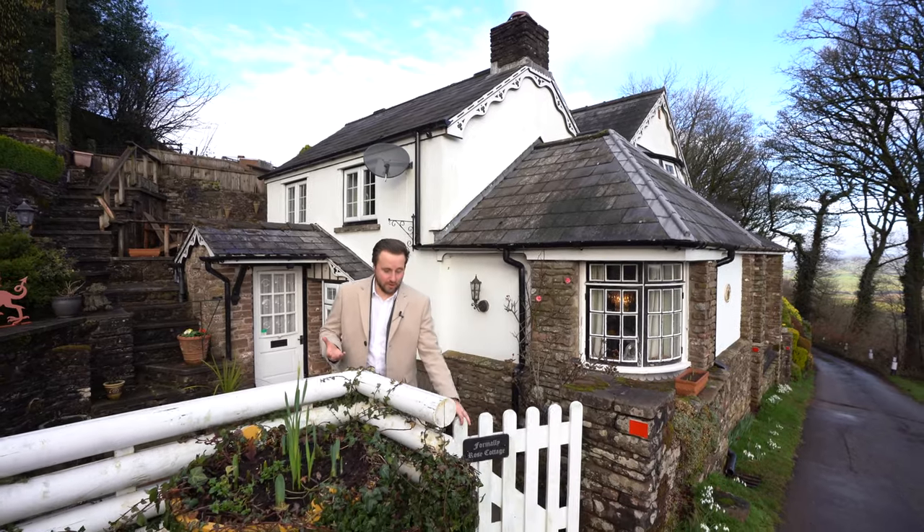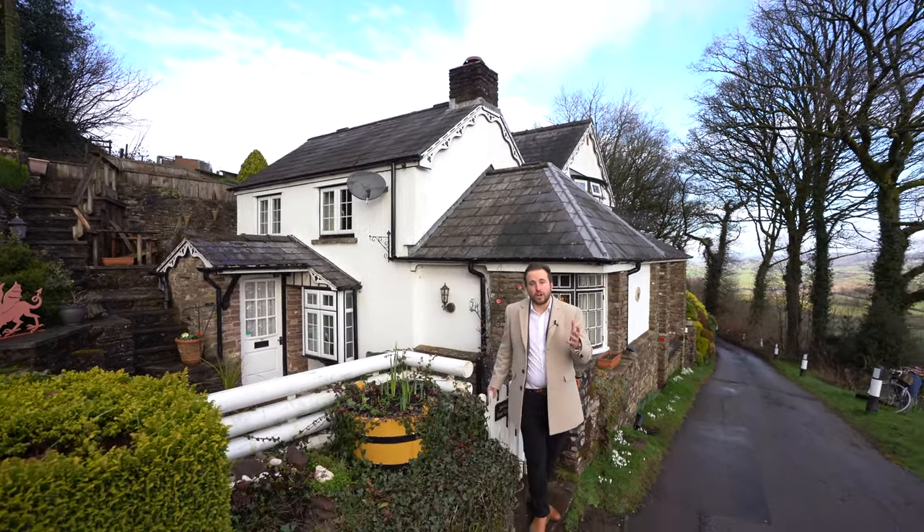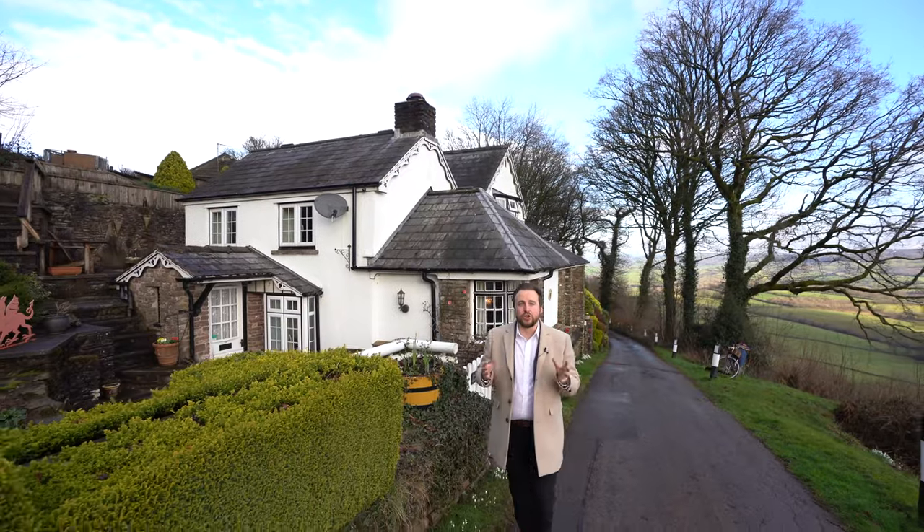Hi, it's Alex, Sales Manager for Archer & Co here, and I'm standing outside this cosy and charming chocolate box cottage situated on the ridge of Geervauer, enjoying some of the most beautiful views in the area.